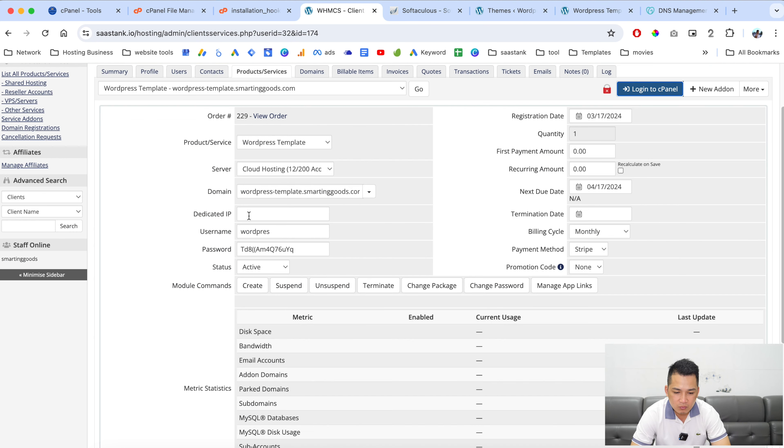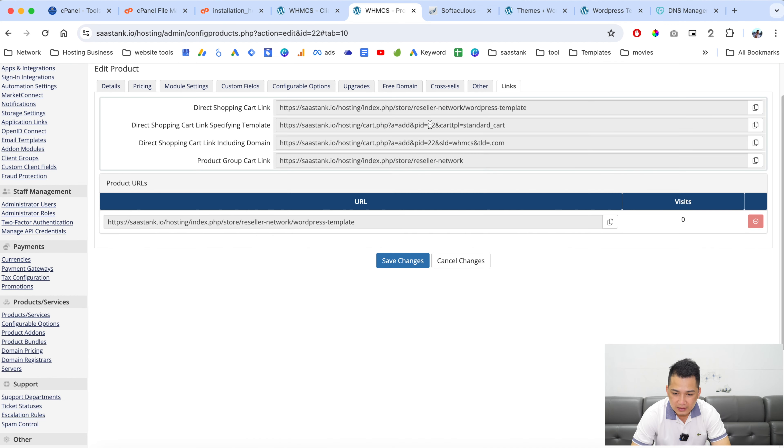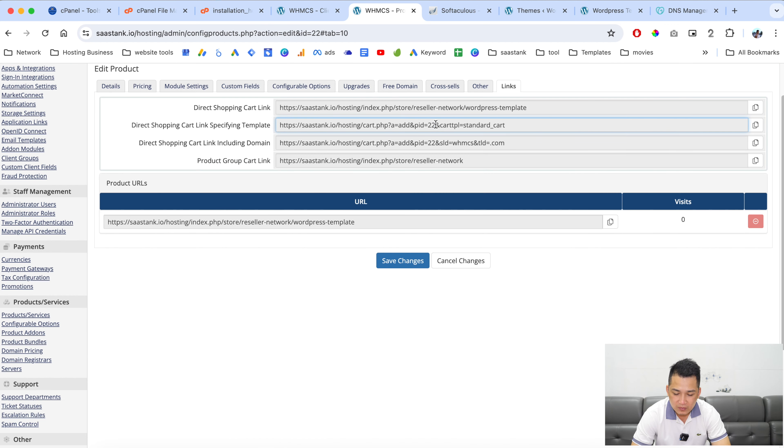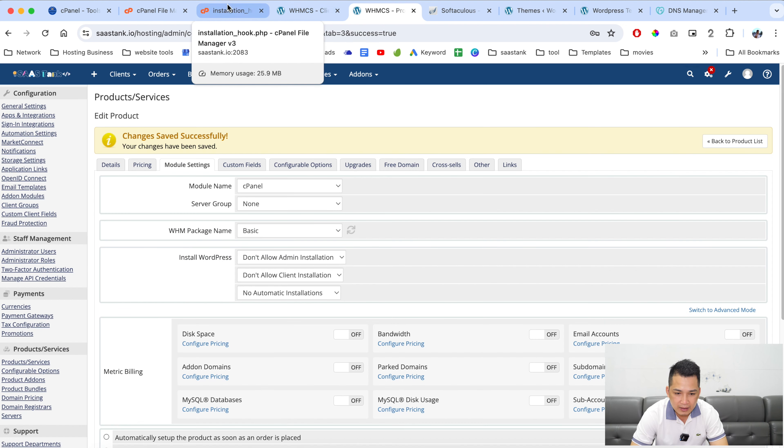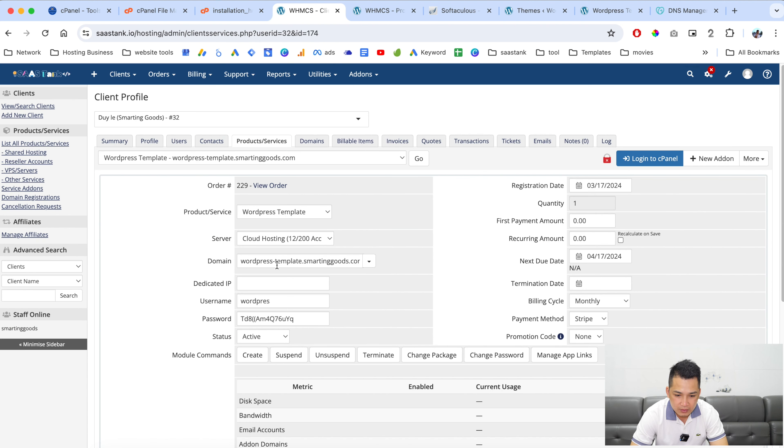Now we have the domain name, username, password, and product ID. This is our product ID. Whenever somebody purchases this product with this ID, the script is going to deploy this WordPress installation.